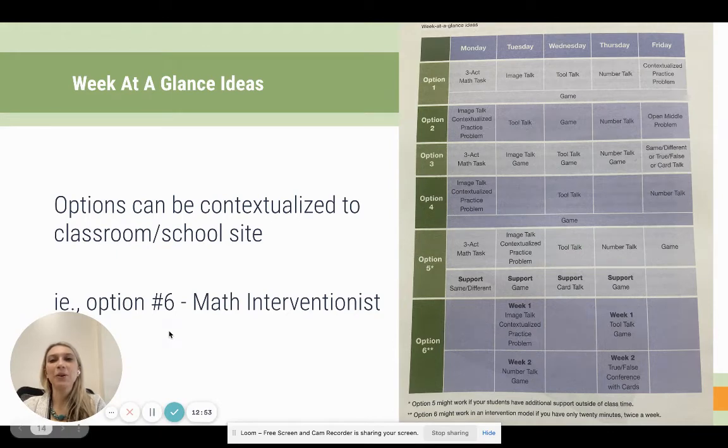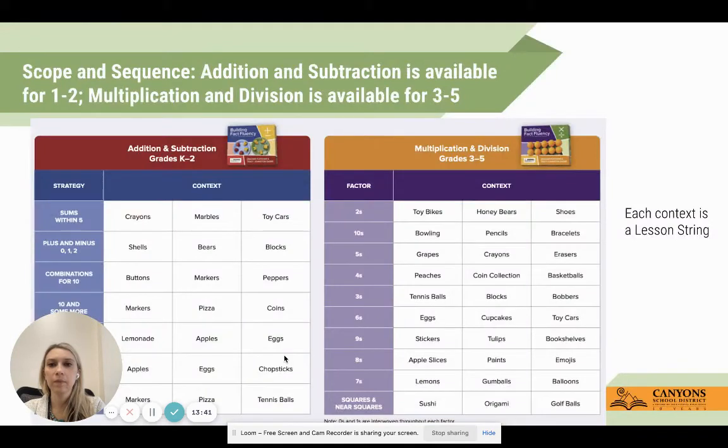Options can be contextualized to your classroom and school site. This comes right from the implementation guide - there are a lot of ways you can choose to engage with this. Here's one example broken down into six ways you could use this within your classroom, team, or school site. Option six is great if you have a math interventionist at your building - students interact with the kit twice a week in two separate settings: with you on Tuesday, and with the interventionist the following week on Tuesday.